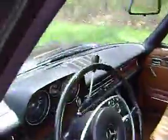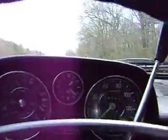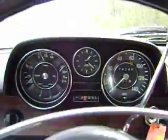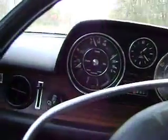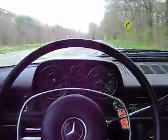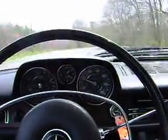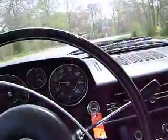Let's take it for a ride. Wow. Runs great. Shifts smooth. Drives straight.